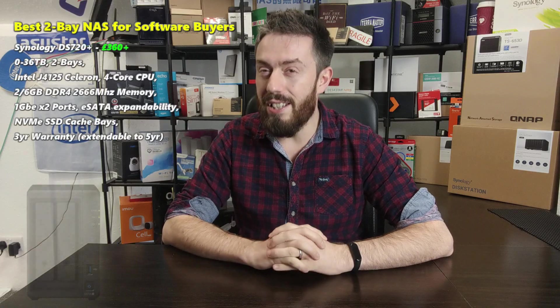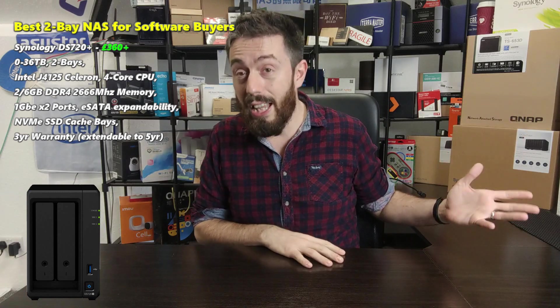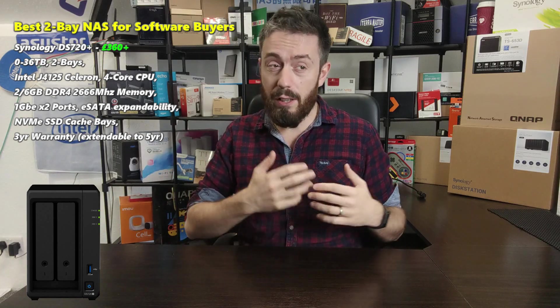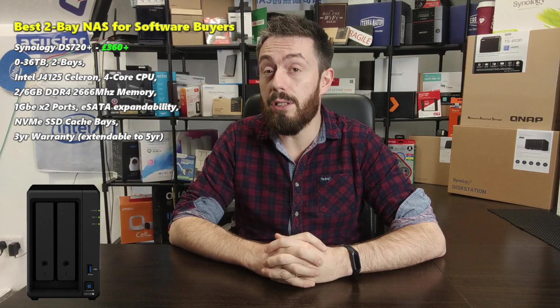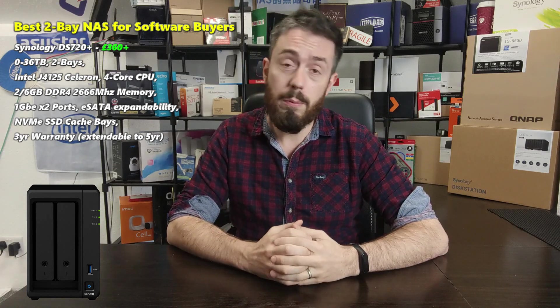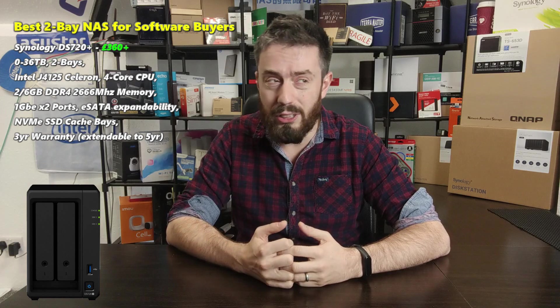In terms of software, the best two-bay to buy in 2020 going into 2021 is the Synology DS720+. This is a NAS I didn't think got enough recognition when it was first released. A lot of the newer generation Synology devices arrived very close to one another — the two-bays, four-bays along with some PCIe cards — all within six or seven weeks. The result was that the 720+ got kind of left in the shadows, which was a shame, because it's by far the best two-bay Synology have ever released. It features the Intel Celeron J4125, a quad-core 2.0 GHz processor that can be clocked up to 2.7 GHz with embedded graphics.